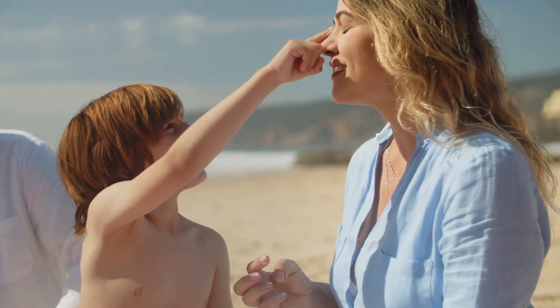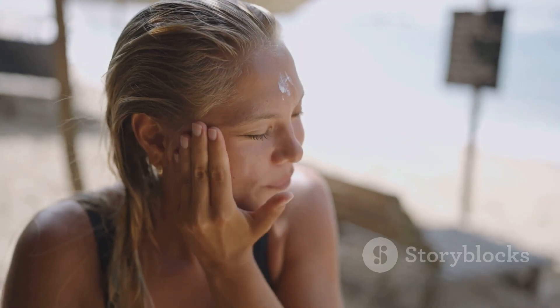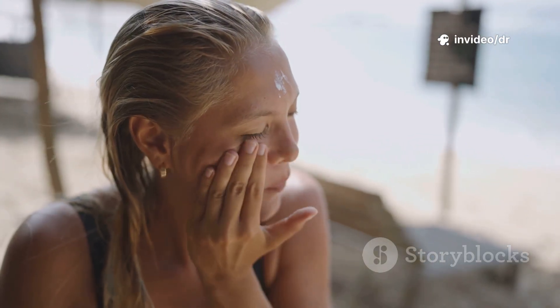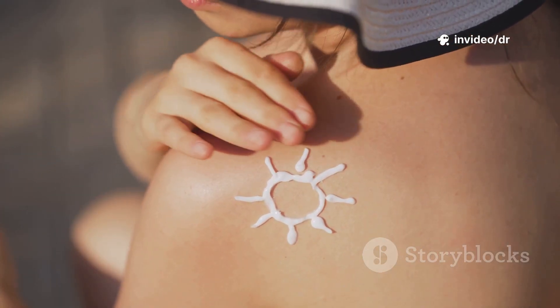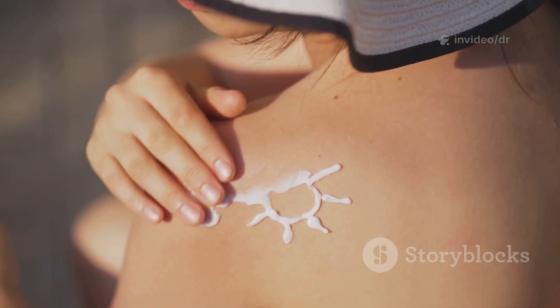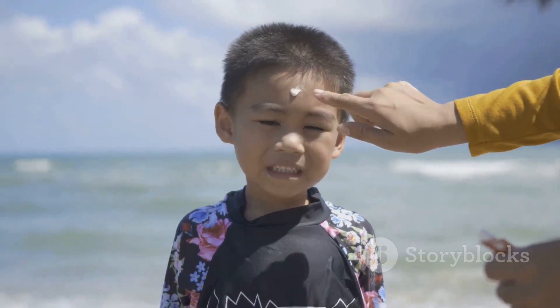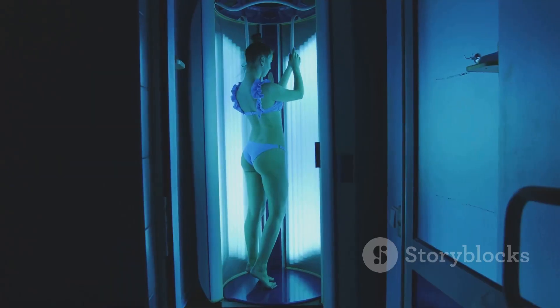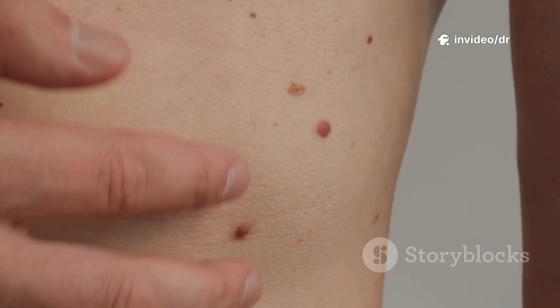Prevention is always better than cure. Here's how to protect your skin: avoid excessive sun exposure, especially between 10 a.m. and 4 p.m.; use broad-spectrum sunscreen with SPF 30 or higher and reapply every two hours; wear protective clothing, hats, and sunglasses; avoid tanning beds; and check your skin regularly for new or unusual growths.